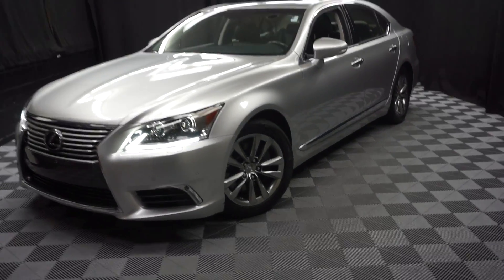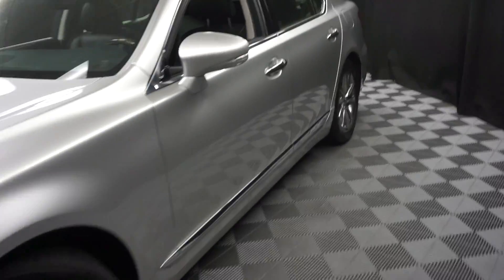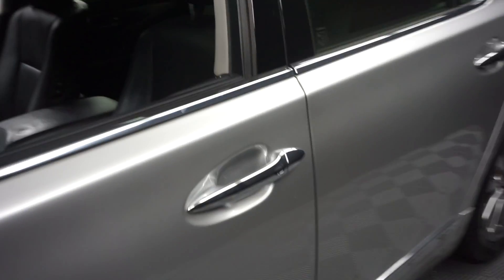All right, car shoppers, welcome back to Lexus of Wilmington. Just adding to our inventory is this 2014 Lexus LS460.